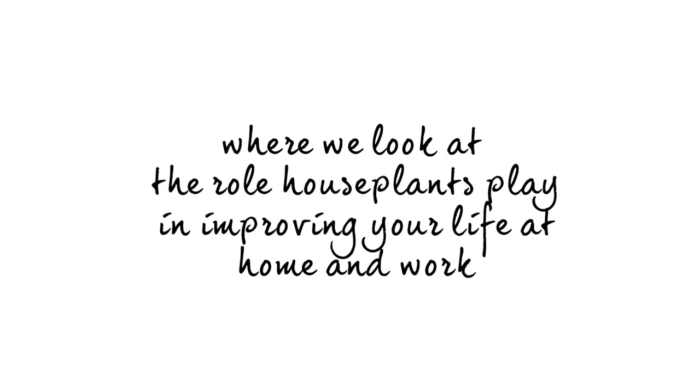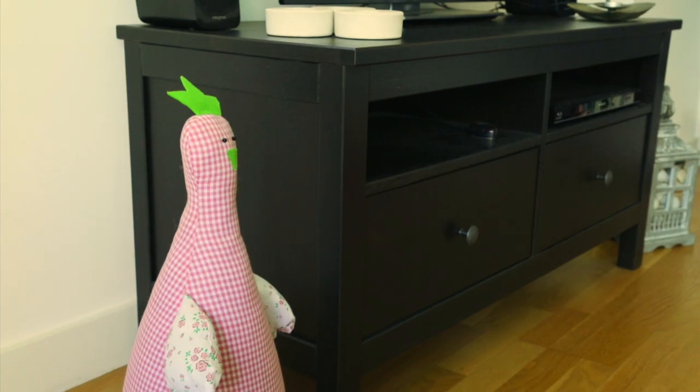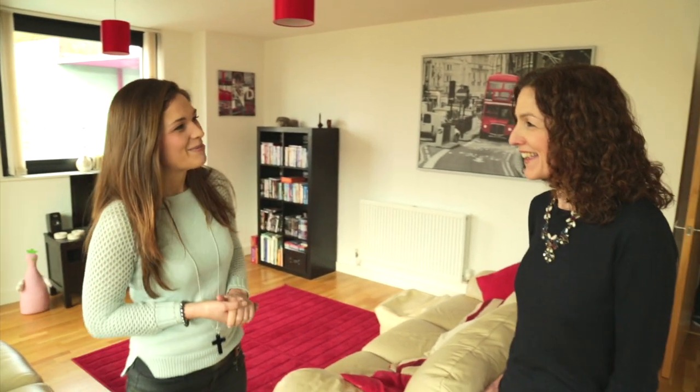Welcome back to the second episode of Changing Plants. I'm Alex Froggett and I'm an RHS show award winner. Today we're here with Rona Wealdon, who is the founder of flower-inspired blog Flower Rona. Hi Rona, thanks for being with us today.